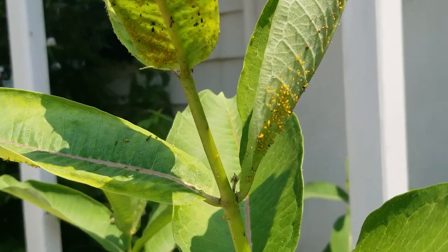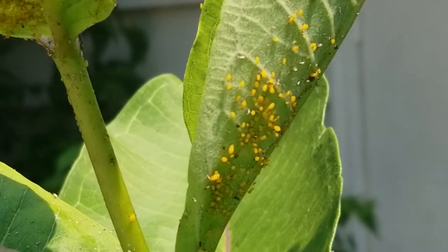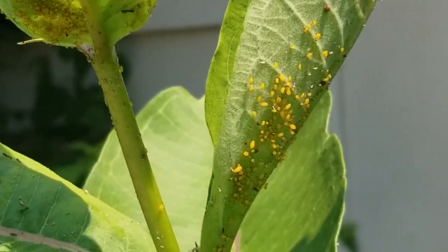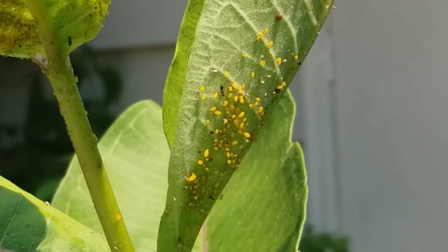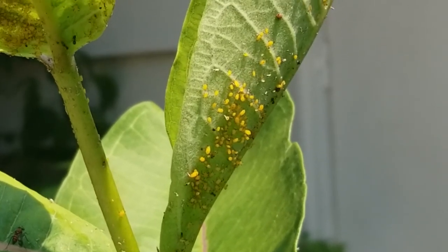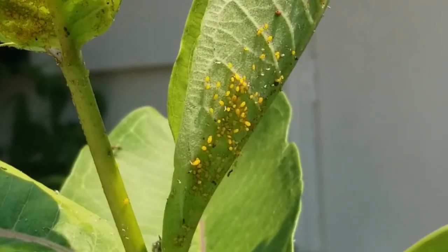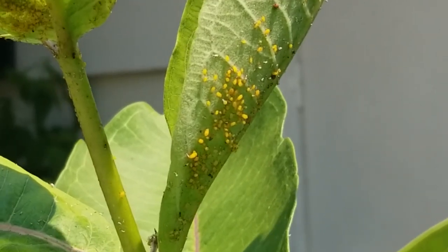These are little yellowish-orange milkweed aphids — you can see them right here. They grow in colonies generally. Aphids are a fascinating creature: instead of laying eggs and waiting for them to hatch, these aphids actually have live births. The generation that's born already has the next generation inside it, so they're always reproducing. That's how you get aphid colonies so quickly on a plant.